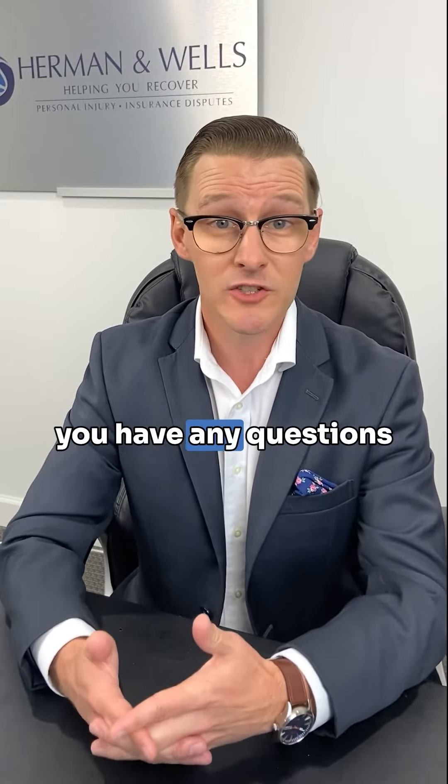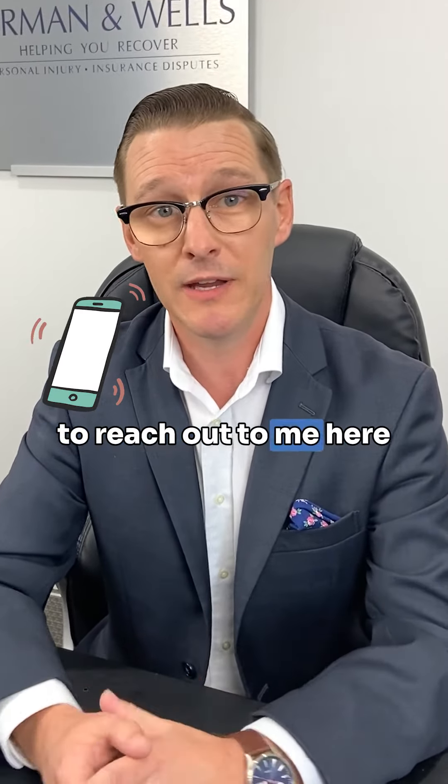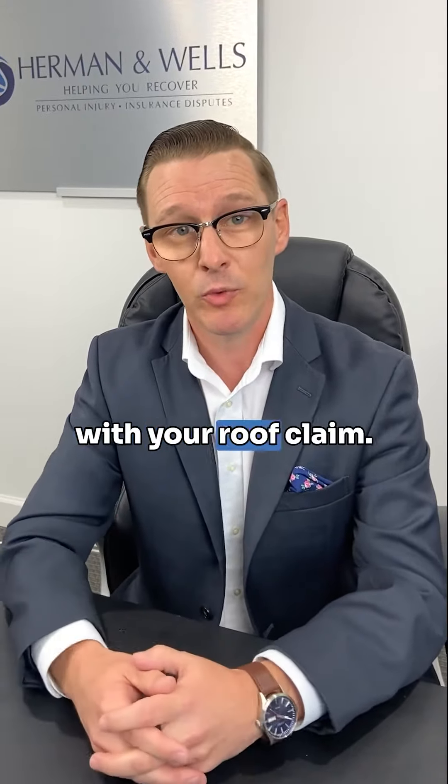If you have any questions at all, always feel free to reach out to me here at Herman and Wells. I'm Cory Cowell and I'd be happy to help you with your roof claim.